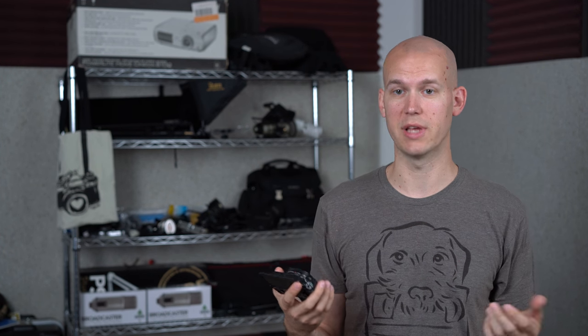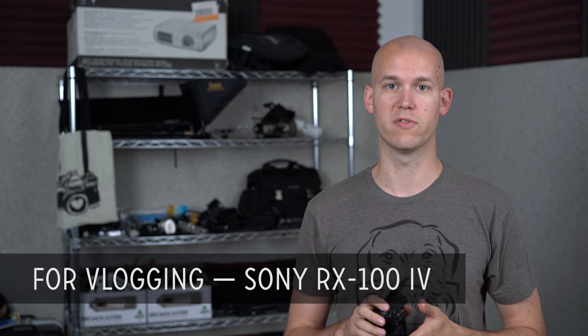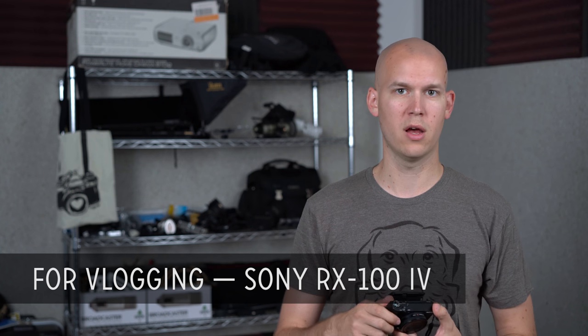First one up is vlogging. The needs of vlogging are typically to have something small that you can travel with all the time, as well as be able to flip the camera LCD back towards you so you can see what's happening. I like the Sony RX100 Mark IV — I've been using this for about a year now. It shoots in 4K, it's not really stabilized when you're filming so you have to be aware of that, but this thing is really powerful for $1,000. I end up taking it to conferences and things like that to do some vlogging. Canon also has a G7X — it's another good option for a little bit less money, but you don't get 4K with that.